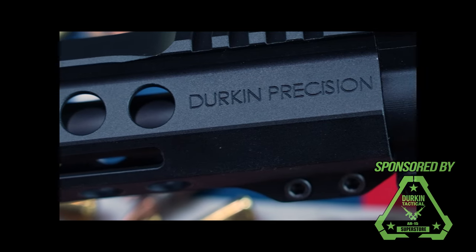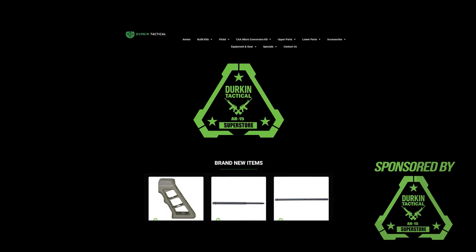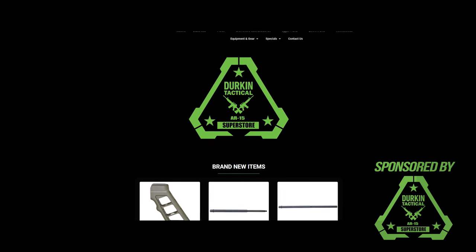So sit back, hit that subscribe button for freedom and let's start the show. Real quick, check out our sponsor for this video, Durkin Tactical, and get some amazing deals on AR parts and accessories. Thanks to our sponsor Durkin Tactical, your AR-15 superstore. You can find out more at DurkinTactical.com.